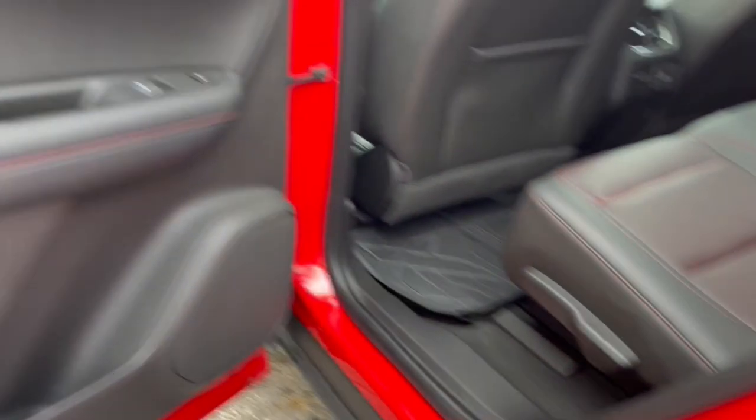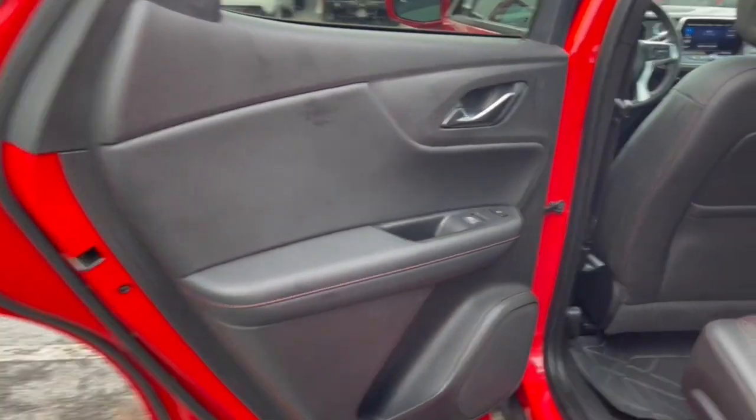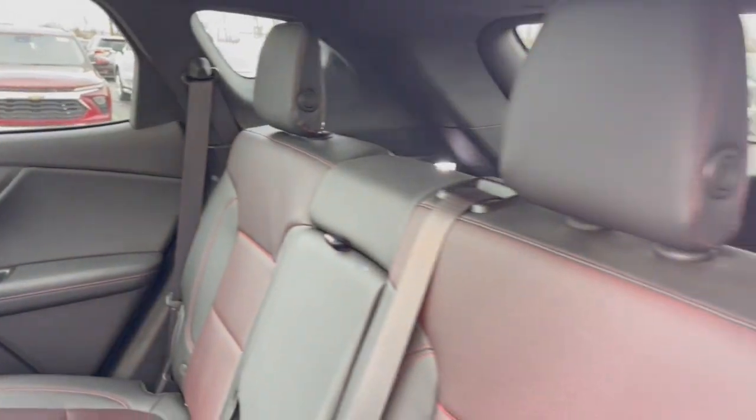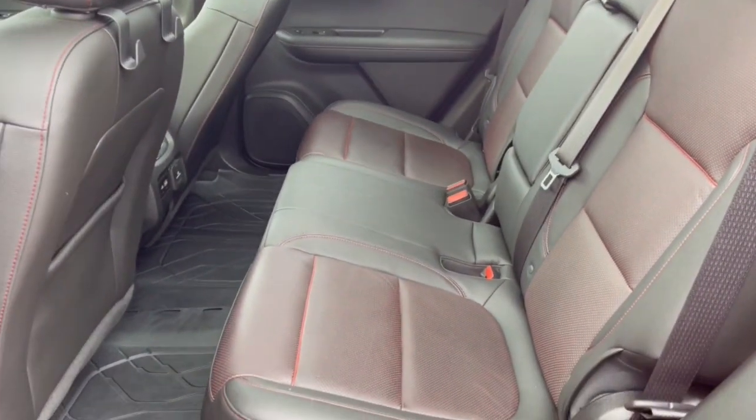Convenience meets sporty style in this sharp-looking Blazer. See for yourself when you take it out for a test drive. Our professional staff looks forward to giving you excellent service.